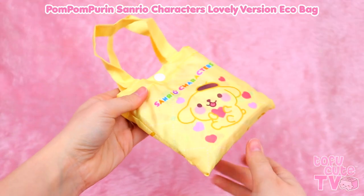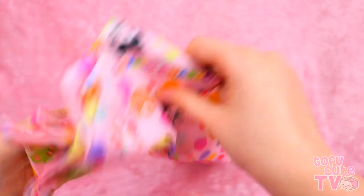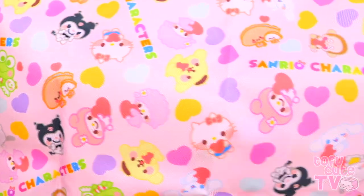Now this next one isn't fully Pom Pom Purin, but you'll see why I have to show it to you. It is an eco shopping bag in a Pom Pom Purin design pouch. This is from a lovely series of this design, and all the characters are holding love hearts. It's so cute! I love the colors, I love how pretty and colorful it is, and it's got so many characters on it, even some of the lesser seen ones like Kurimi-chan and Kurokurokurobi! I like this bag because it's got so much space in it, and it folds down really small, and it's good for the environment because you can use less plastic bags.